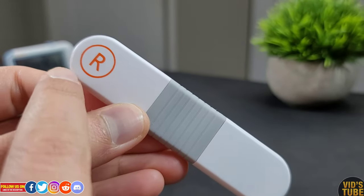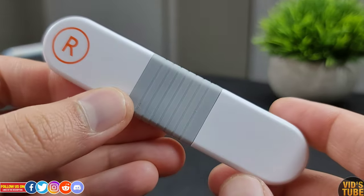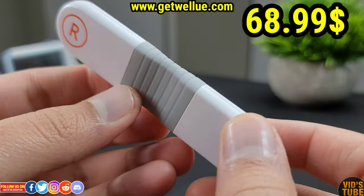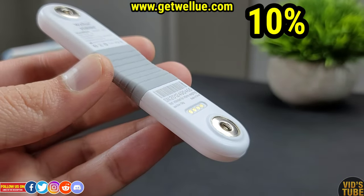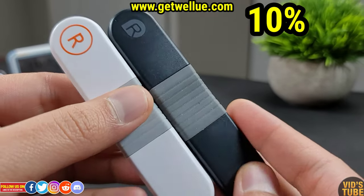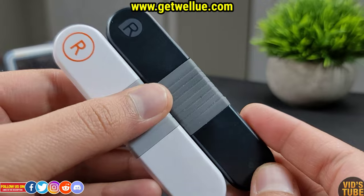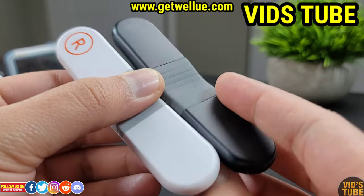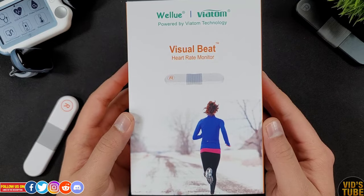In terms of price, this strap-free heart rate monitor — also known as the Visual Beat heart rate monitor — is listed on getvalue.com for only $68.99 USD. However, you get an extra 10% off not just on this but any product from Valore's website if you use the discount code 'WitchTube' or simply click the link in the video description.